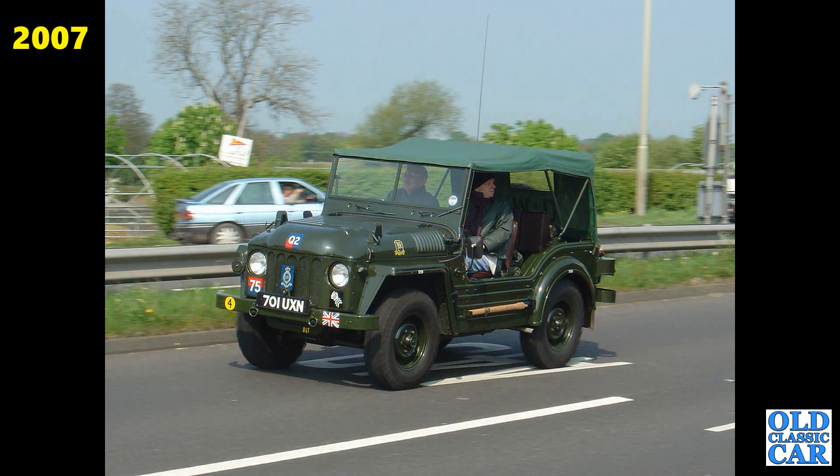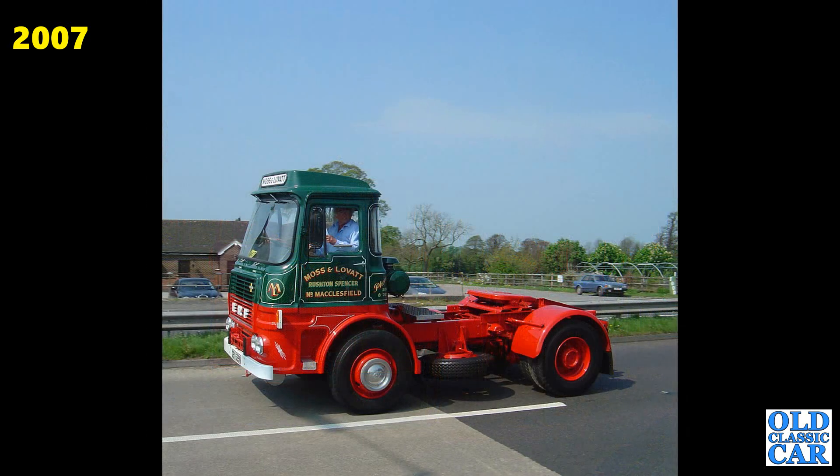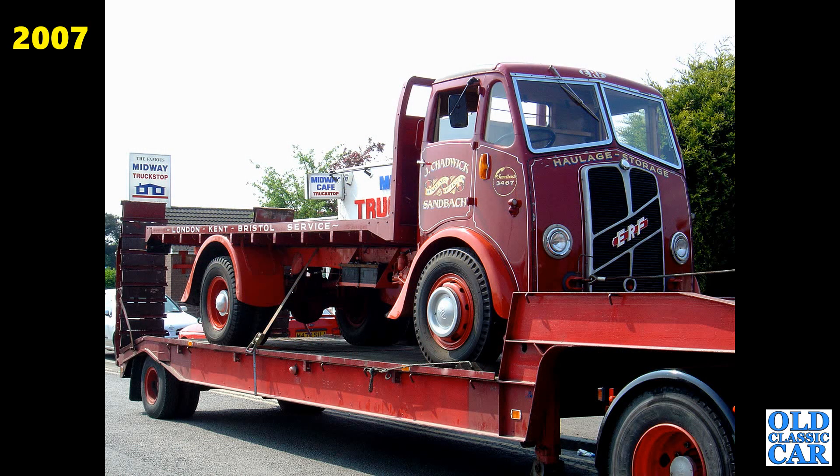If you took part in any of the older Cheshire runs featured here, please say hello in the comments. There's that Leyland Hippo from 1950 again and quite a rare Scania behind — we'll get a better look at that in a short while. Another ERF bombing along the A41, a 1970s model. YKW870 — that's an Austin 152 Omnivan from 1962. Here's that ERF on the trailer again — livery of Jay Chadwick of Sandbach, the home of ERF and Foden back in the day.